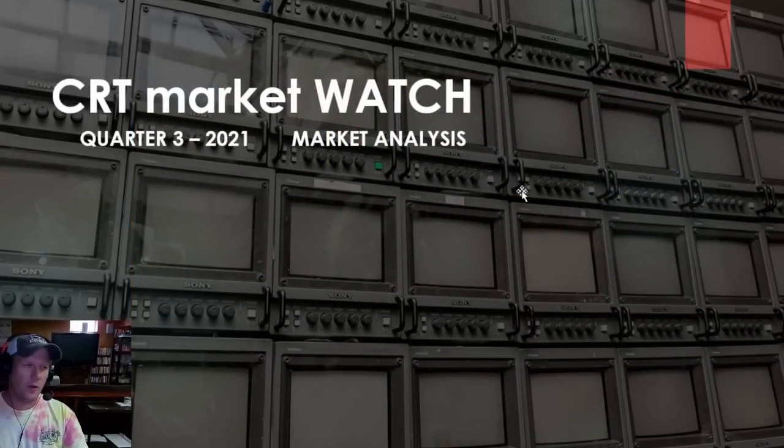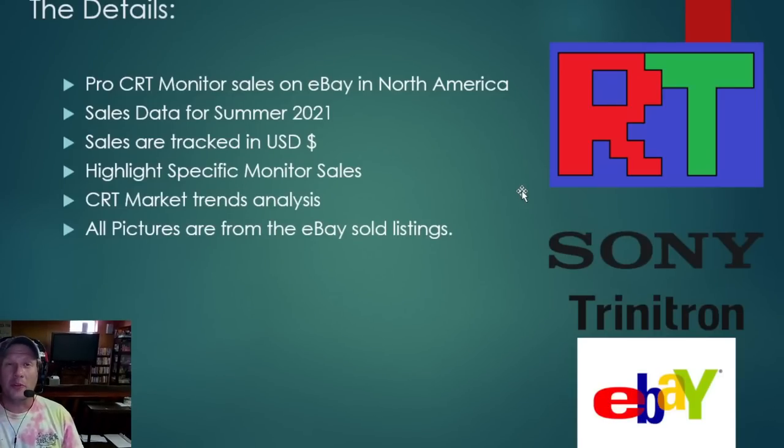Specifically we're going to be looking at Sony PVMs. We're looking at pro CRT sales from eBay in North America — pretty much only eBay, only North America. Anything I could find and solidly verify was included. The data is from the summer of 2021, the last three or four months. Sales are tracked in US dollars. I've got details including pictures of listings, and we'll round things off with market trends analysis. Anyone wanting to verify these sales can most likely find them.